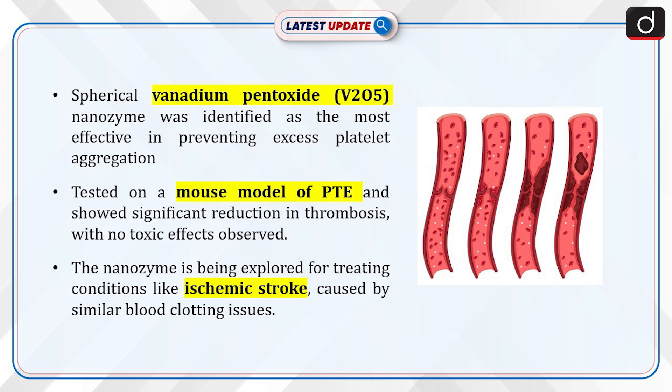The nanozyme works by reducing oxidative stress, preventing platelet overactivation, and inhibiting excess clot formation or thrombosis. It was tested on a mouse model of pulmonary thromboembolism (PTE) and showed significant reduction in thrombosis with no toxic effects observed. The nanozyme is also being explored for treating conditions like ischemic stroke, caused by similar blood clotting issues.